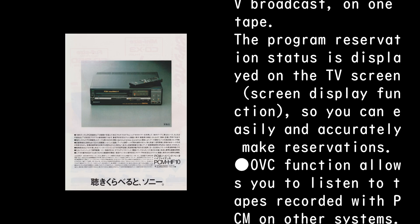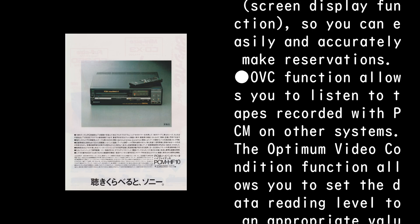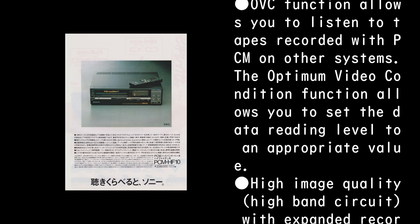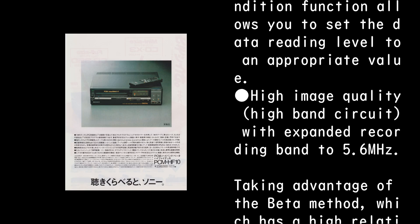The OVC function allows you to listen to tapes recorded with PCM on other systems. The optimum video condition function allows you to set the data reading level to an appropriate value. High image quality is achieved via a high-band circuit with expanded recording band to 5.6 MHz.